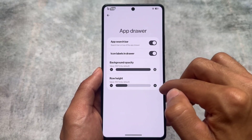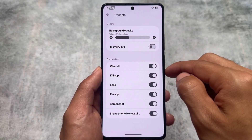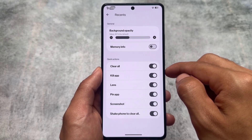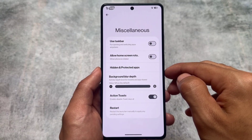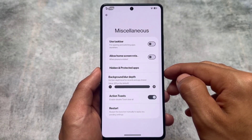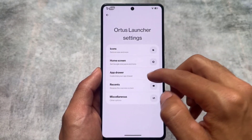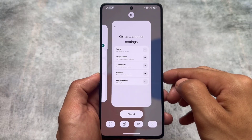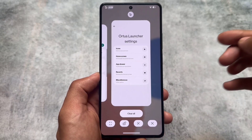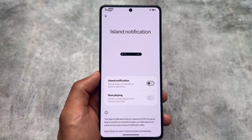Some home screen options are similar to the previous update. The app drawer also has similar things as compared to the previous update. A lot of users look out for the recent panel — it looks good. The hidden and protected apps feature is also not missing. Some UI changes are there with this update. If you look at the recent panel, the clear all button is at the top and at the bottom there are some shortcuts — some quick actions available.